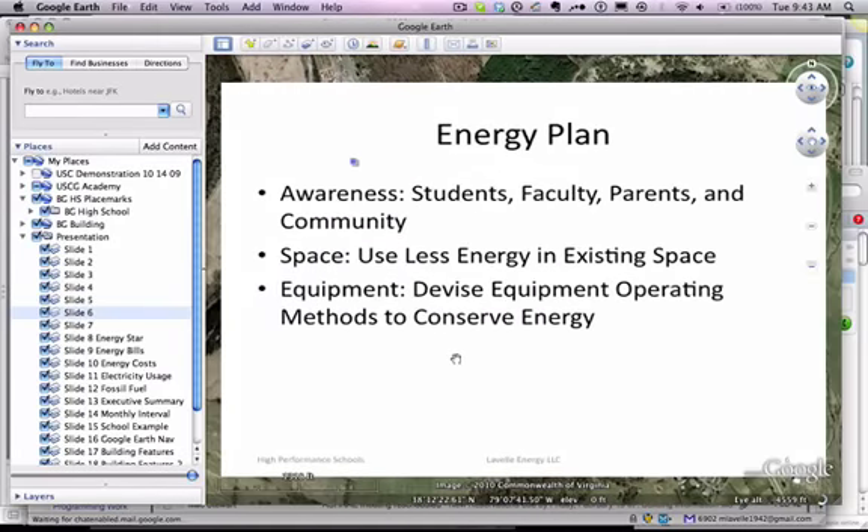Our energy plan involves awareness, space, and equipment. For awareness, we're looking at students, faculty, parents, and community — we want everyone involved. For space, we're looking at how to better utilize the existing space to use less energy; there are a number of techniques that work well. For equipment, we want to know how we can better operate the equipment to conserve energy. For that, we use energy simulation.